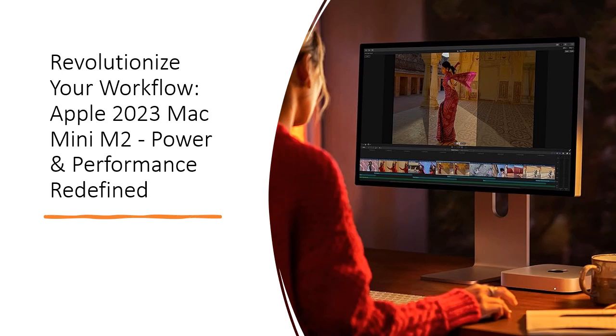Combined with fast SSD storage of up to 2TB, you'll have ample space for your photo and video libraries, files, and apps, all while keeping everything safe and secure with industry-leading privacy features.